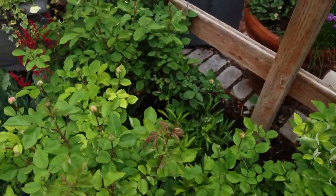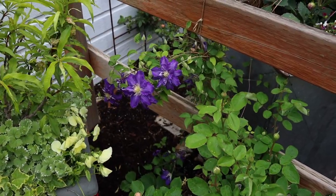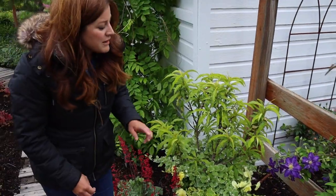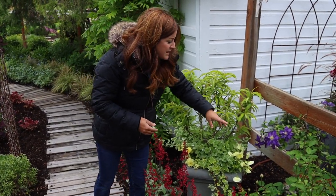And then the Brother Stefan Clematis — look at this. I need to do a little training on this one. I've got it tied up to the fence but that's about it. I really should put a little trellis of some kind, but it's full of buds and very happy.